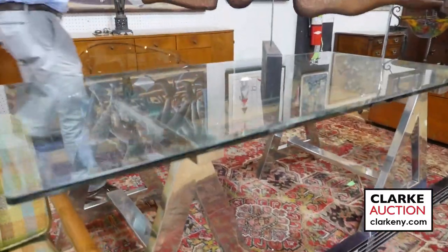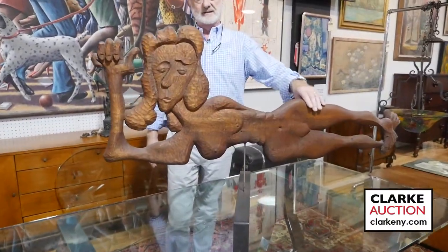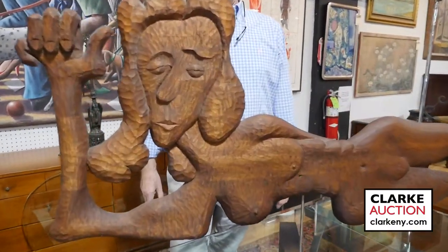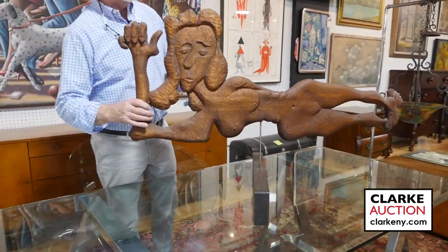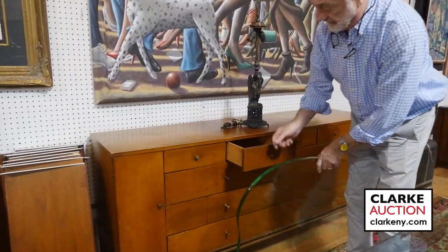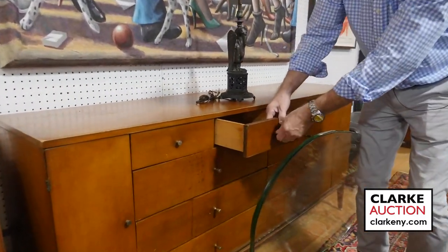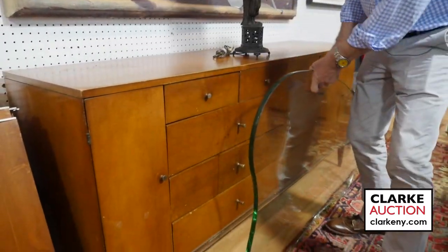Atop that, look at this big carving here — just look at the size. We believe it's by a woman called Weschler, came from her estate in Long Island. I lost my pad so I can't remember the first name, but once again clarkeny.com. This only came in last week, so it's just been added — this multi-drawer Paul McCobb dresser. Different, but nice with the side drawers and all the multi-drawers.